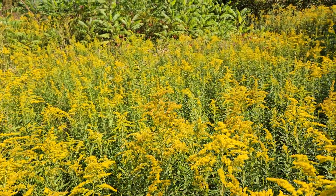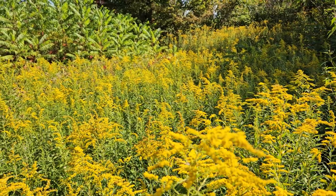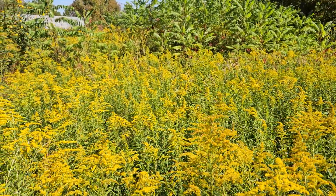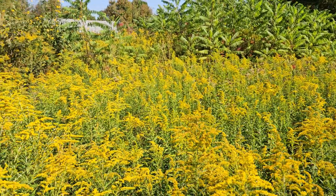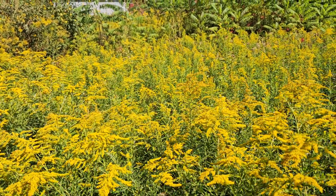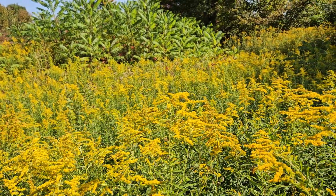If I was to walk through here, there are myriad gorgeous spiders. We started counting the other day and just in 10 feet we had, I don't know, 20 spiders just like that — with these big beautiful webs — so many orb weavers. Goldenrod is one of those keystone species